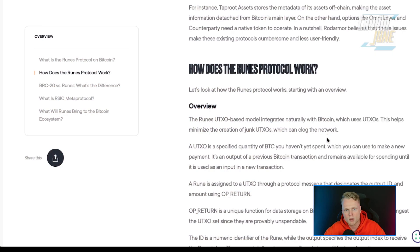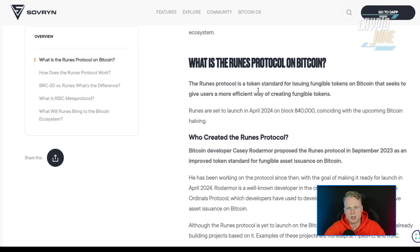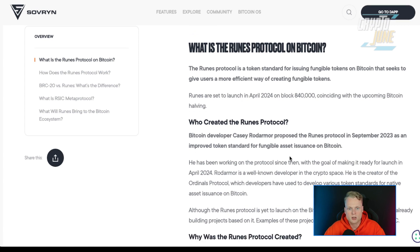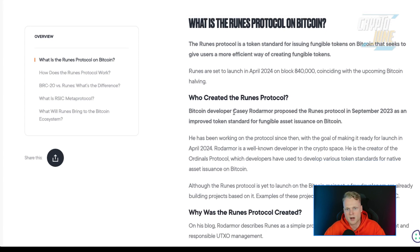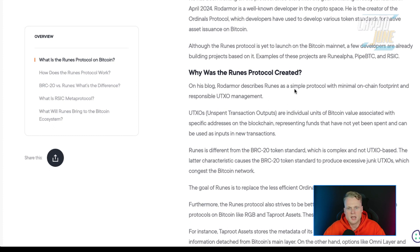So what is the Runes Protocol? Runes Protocol is a token standard for issuing fungible tokens on Bitcoin, meaning people can create their own things — just like on Ethereum — but now on the Bitcoin network. Runes is set to launch in April 2024 on block 840,000 during the upcoming halving. It was created by Bitcoin developer Casey Rademar, who proposed it in 2023.